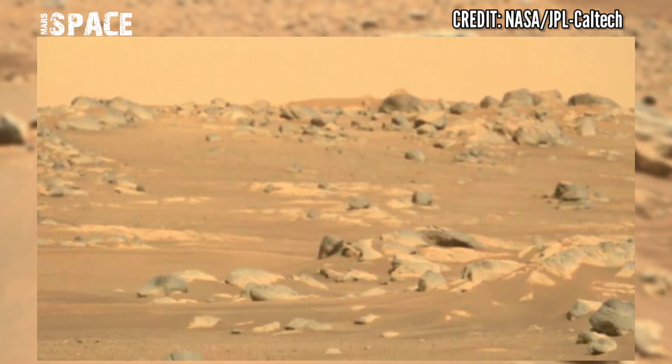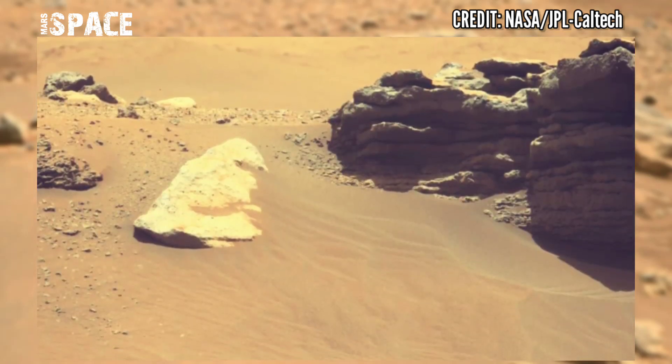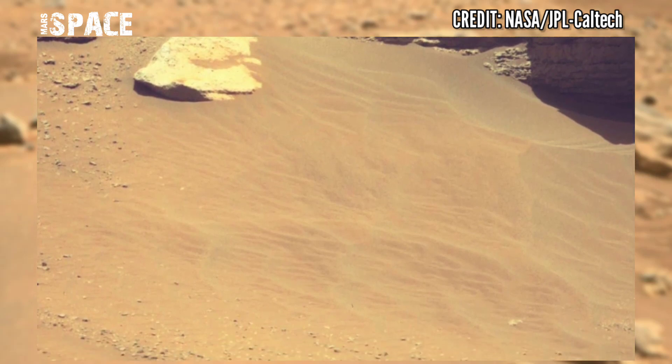The Mars rover has released this latest exciting video footage of the Mars surface. These images were captured by NASA's Mars Perseverance rover using the Mastcam-Z camera.